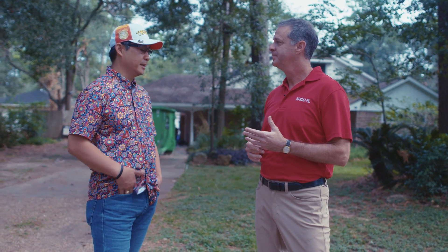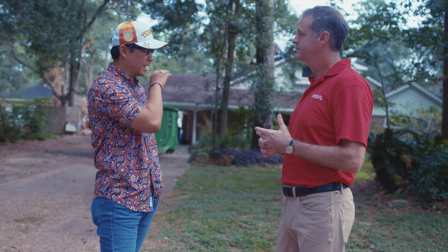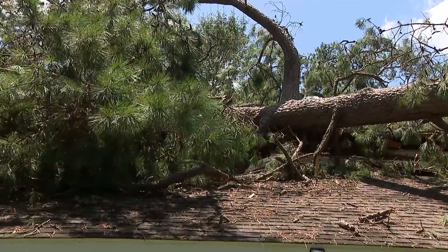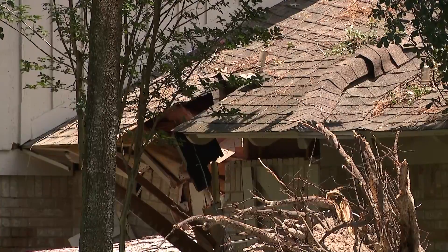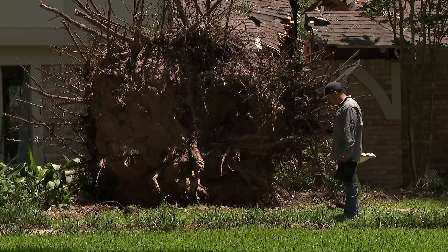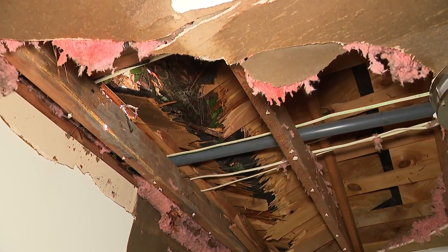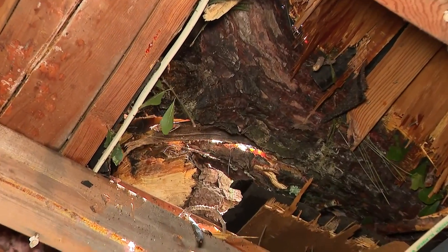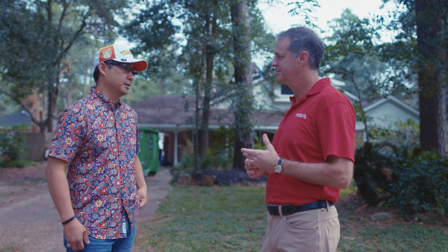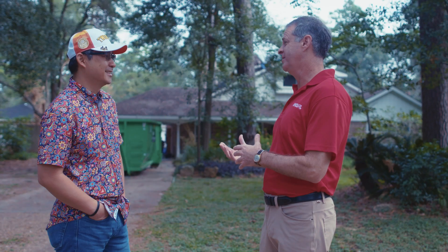My wife and daughter were home, and luckily they were in the front room. She described that when it actually came through she could not see the street — everything just darkened and she could not see the street. I was downtown, so she texted me saying we have water in the house, and my first thing was: did you turn off the main valve? Because we didn't know that the tree had fallen.